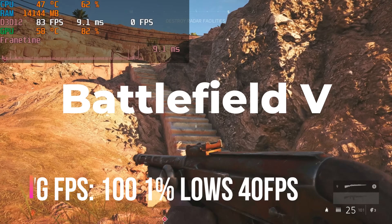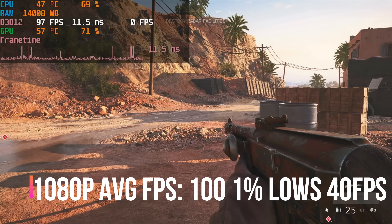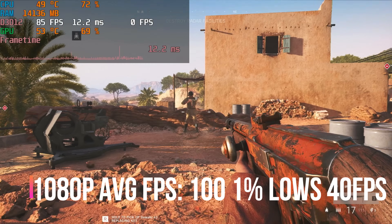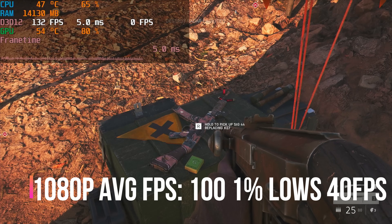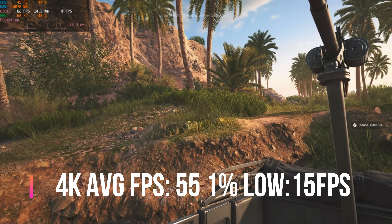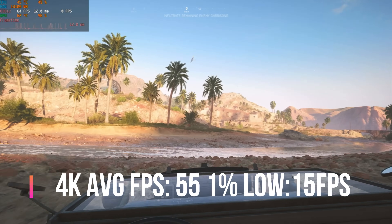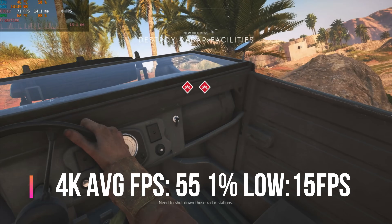Battlefield 5 running at 1080p on high settings runs okay — pretty well overall — however there are frame time spikes and the FPS ranges from around 150 down to 50, so it's a little all over the place. At 4K, I'm getting around 75 FPS with lows around 17, and the frame time is much worse than at 1080p. The game is still somewhat playable, but I wouldn't recommend this game for a dual CPU setup.